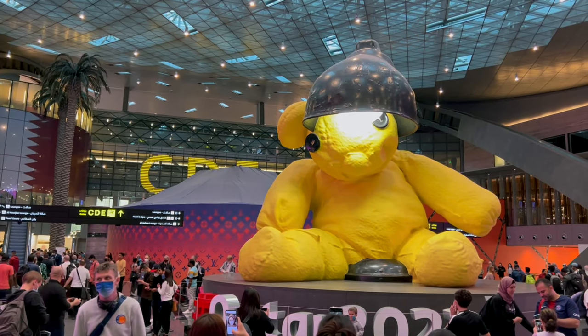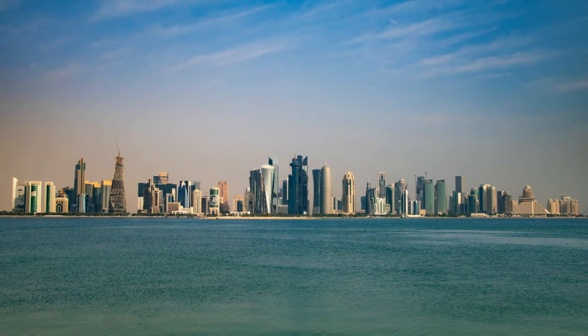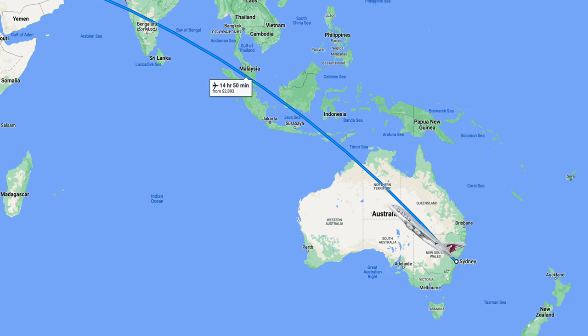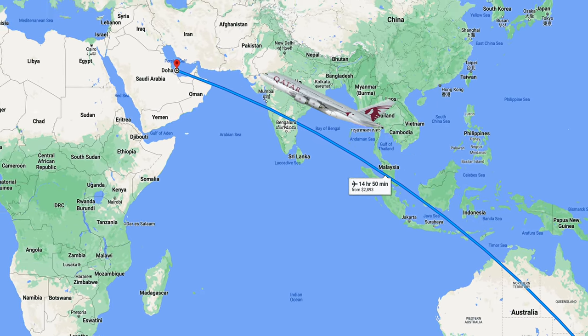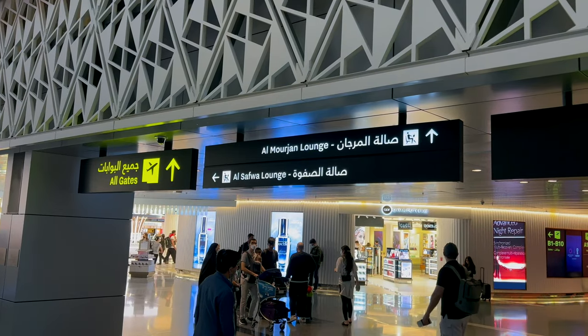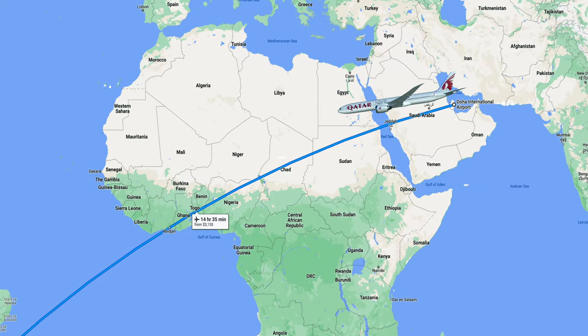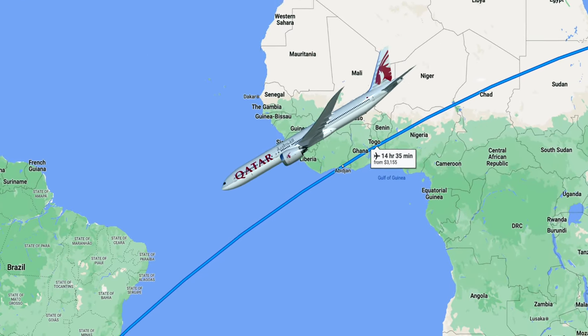All right guys, I've made it to the beautiful Hamad International Airport here in Doha, Qatar, after a painful 14-hour long flight in economy all the way from Sydney, Australia.